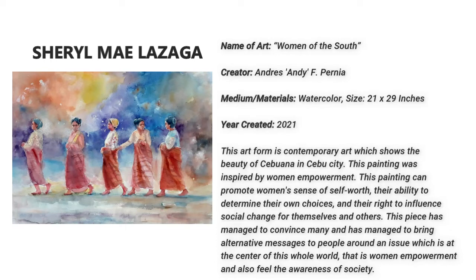This piece has managed to convince many and has managed to bring alternative messages to people around — an issue which is at the center of this whole world — that is women empowerment, and also raised awareness of society.